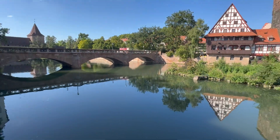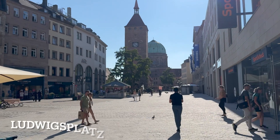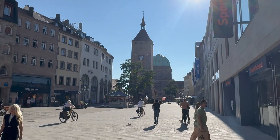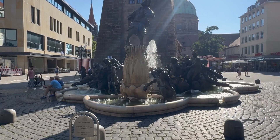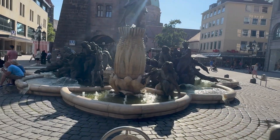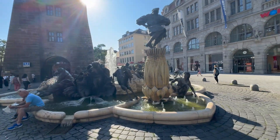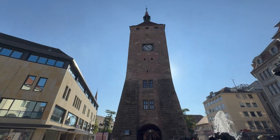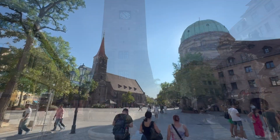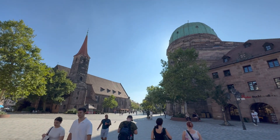This is Ludwig's Platz, or Ludwig's Square. This is called the Marriage Merry-Go-Round Fountain — very interesting fountain. St. Elizabeth's Church is on the right and St. James' Church is on the left. Two churches right next to each other.